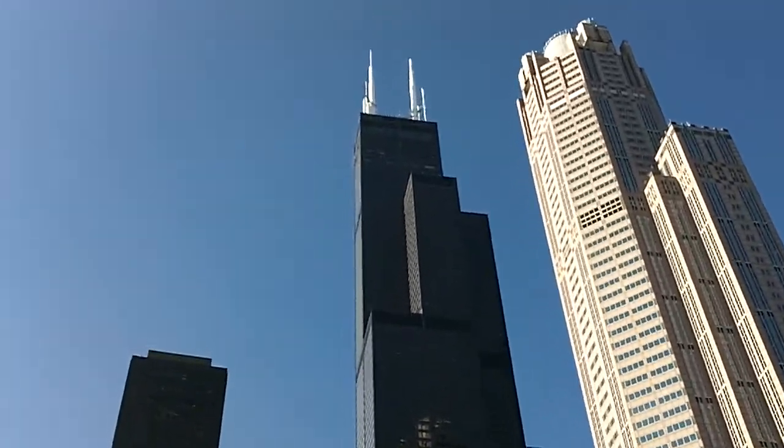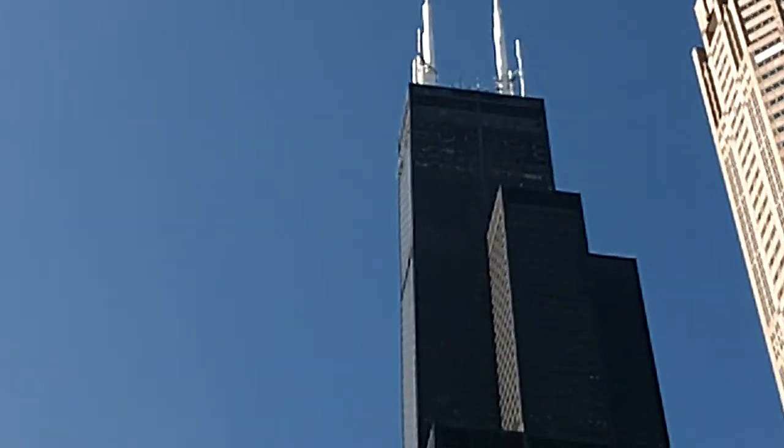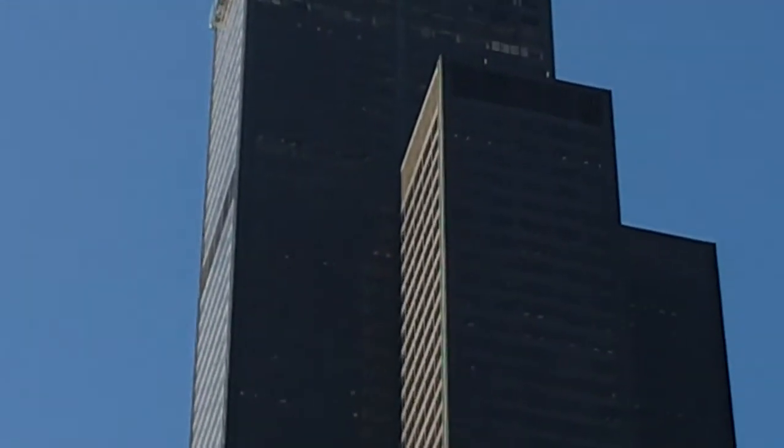454 feet in the air and it's 110 stories tall. It was designed by Skidmore Owings and Merrill and completed in 1973.